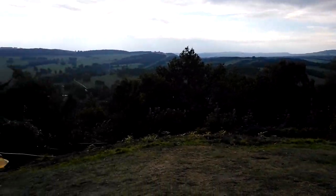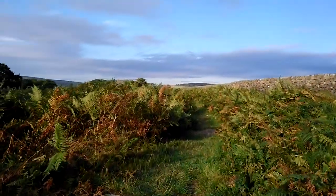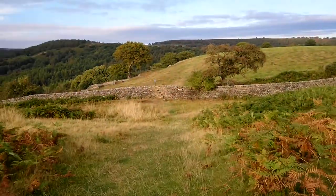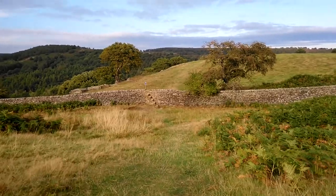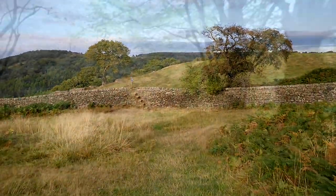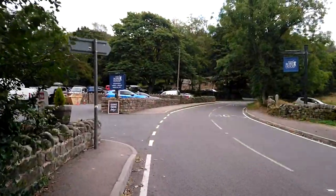Our next destination is the Robin Hood Inn near Baslow, so we continue along Dob Edge with its fields and ferns surrounded by dry stone walls. This ridge path from Chatsworth's hunting tower to the Robin Hood Inn even passes over quite a few of these walls with steps built into them, with an excellent view over the valley below. Four kilometres from Chatsworth House and about an hour later, we reach the main road on which lies a pub in the middle of nowhere.